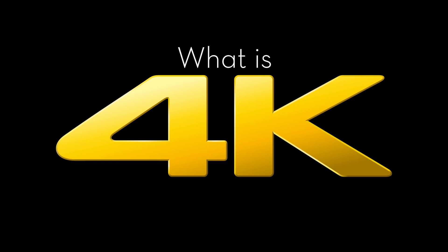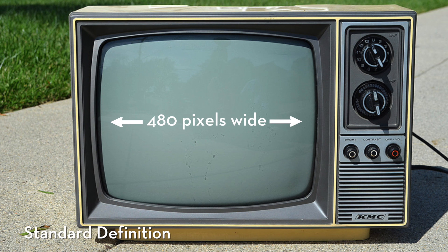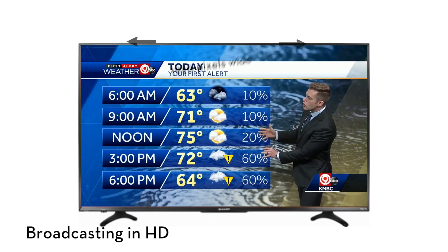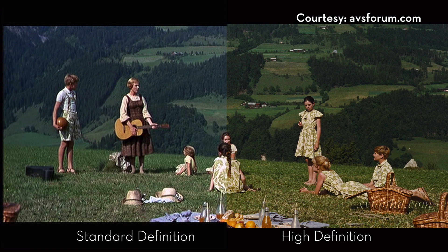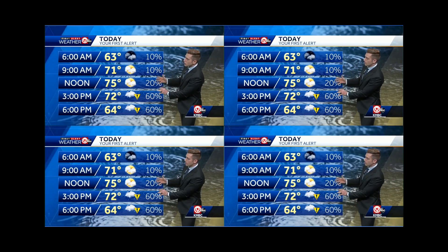So what exactly is 4K? 4K refers to the number of pixels in the resolution of your video. It used to be that most videos streamed or broadcast in standard definition, meaning they were about 480 pixels wide with a 4x3 proportion. Then in the mid-2000s, TV stations started broadcasting in HD with a screen resolution of 1920 pixels by 1080 pixels — the picture looked better and you could make out more fine details. Then in the mid-2010s, 4K hit the scene. You can fit four HD videos into the size of one 4K video.